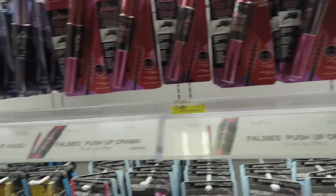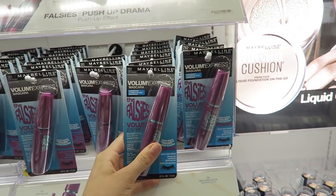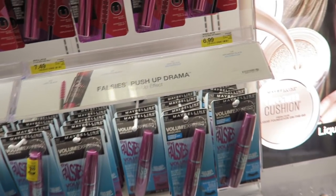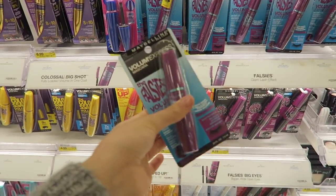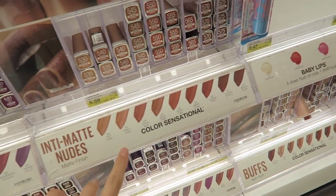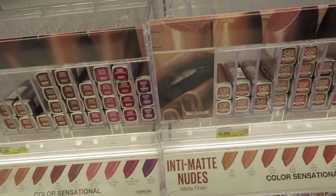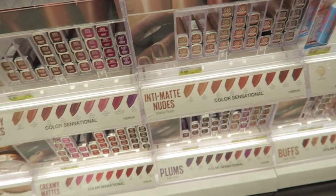For mascara, I love Maybelline all the way — they do a great job. I really have been wanting to try this one: the Voluminous Express Falsies mascara. Target is the best place to buy it because it's only $6.99, versus around $9.99 at CVS. For lipsticks, I honestly love Maybelline — their whole entire lipstick line. Every single shade I've tried is amazing, and it blows my mind that it's super affordable at drugstore. For $5.59, it's a great deal.